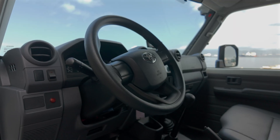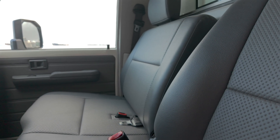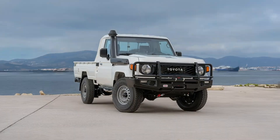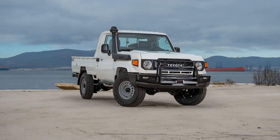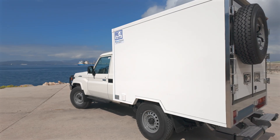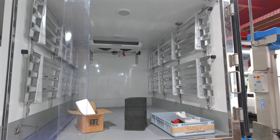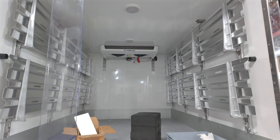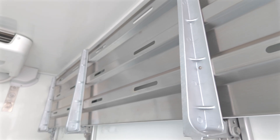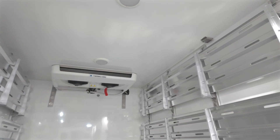Inside, the cabin is all about durability and practicality, ideal for field teams who value reliability over luxury. To transform the Land Cruiser 79 into our fridge-freezer conversion, our technicians start by removing the pickup bed. This allows us to fit the custom pod unit securely onto the chassis. Once the pod is in place, our engineers install the refrigeration system, LED spot lamps, shelving and other essential features to maximise utility. We'll explore these in detail shortly.